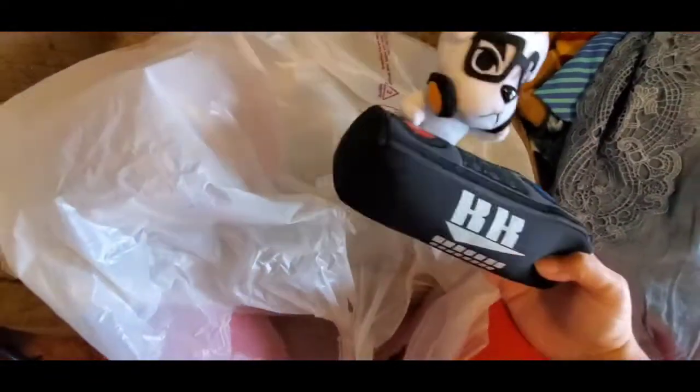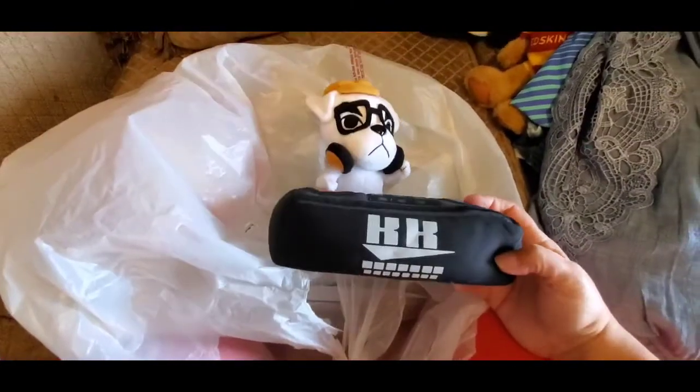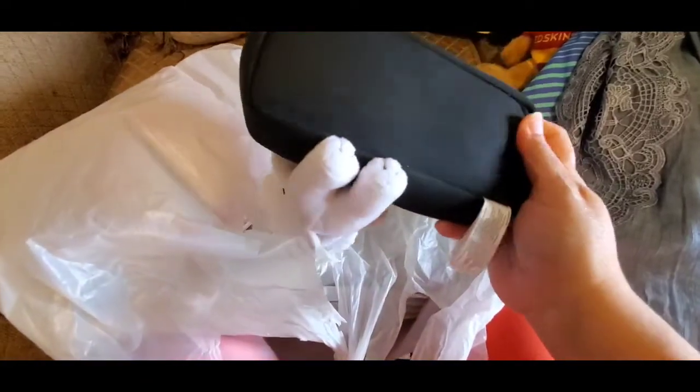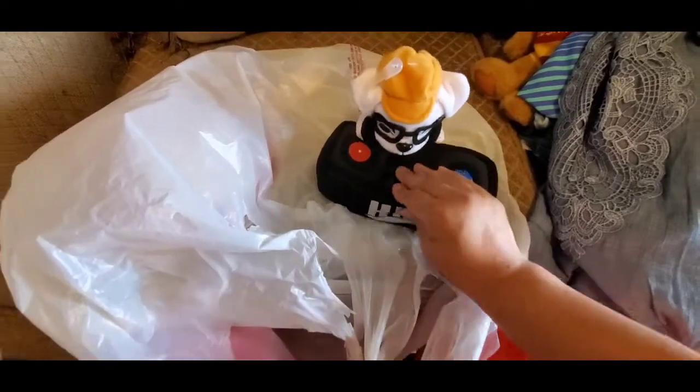I've been finding some great things at the Goodwill. I thought this was cute — look, it plays some kind of music. It's a little doggy with headphones on. You put batteries in here so I'm going to take it loose and put some batteries in to see what he does. I thought he was darling. He was 50 cents in the toy bin.